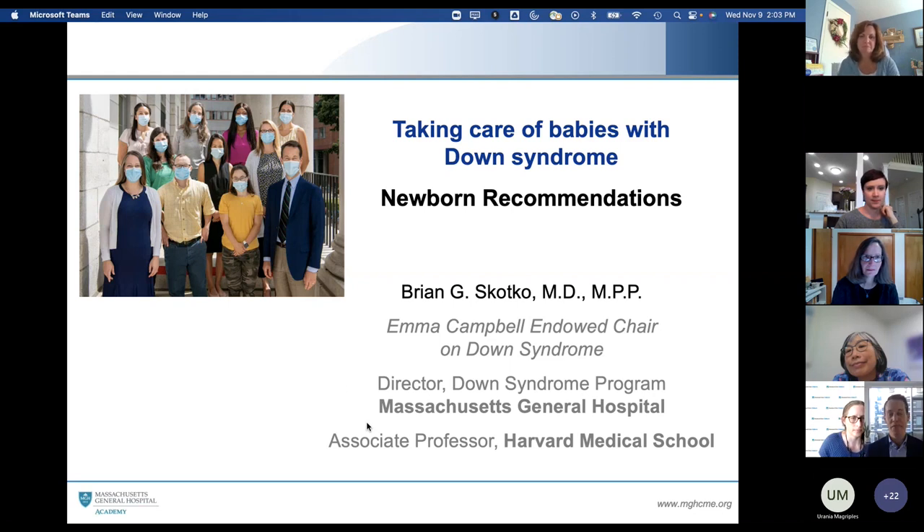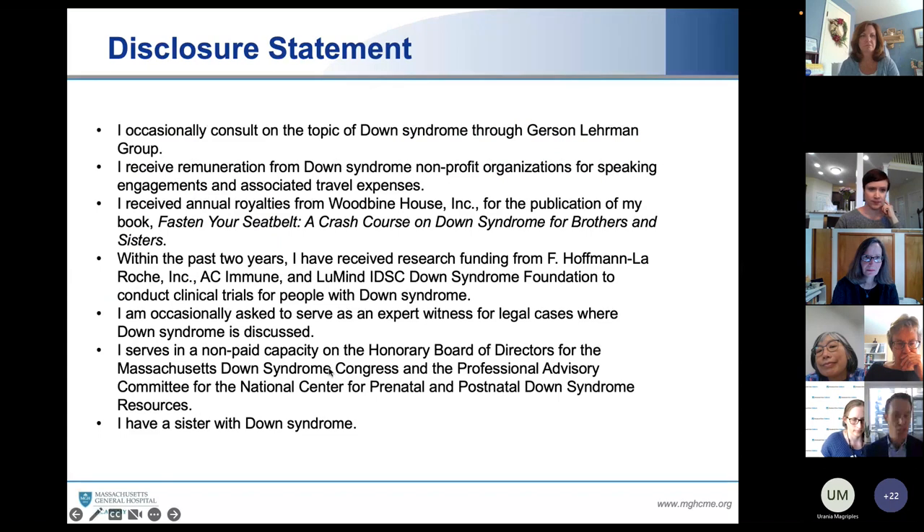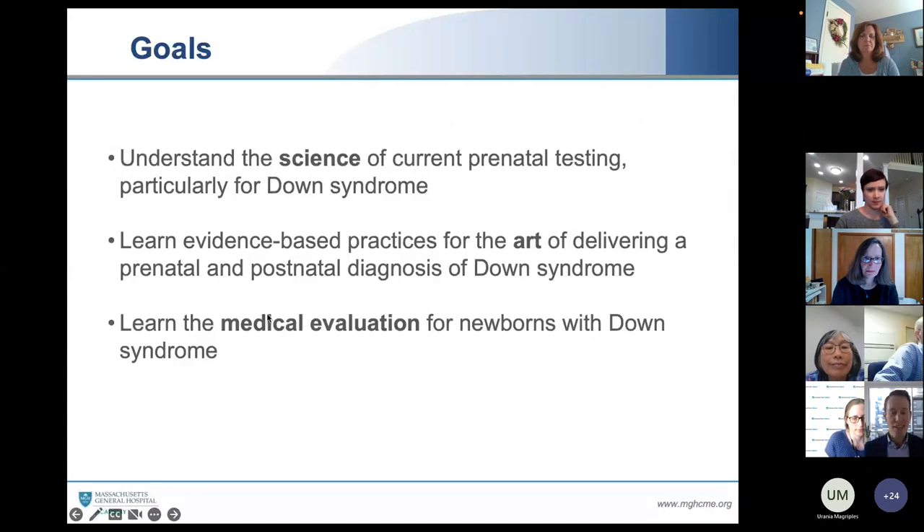Thank you for taking care of them — it definitely is a joint team effort. During this talk, we're going to go through some of those important recommendations. Here are my disclosure statements. I am lucky enough to be able to participate in several research opportunities and nonprofit organizations, many of which you heard mentioned in my introduction.